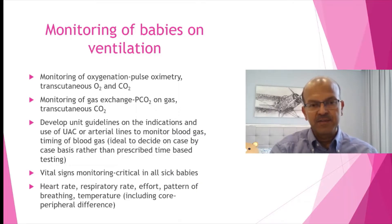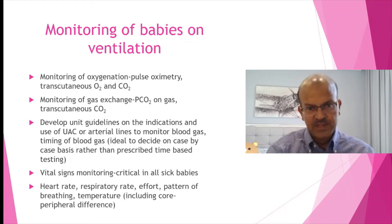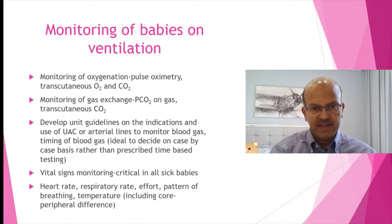We need to have a unit guideline for blood gas timing as well as when we need an umbilical arterial line. Majority of premature babies, unless they're extremely premature or less than 28 weeks, may not need an umbilical arterial line if they're clinically stable. Peripheral arterial lines are quite challenging to maintain, so have a unit policy on when to consider the umbilical arterial line. Umbilical venous lines are used more in tiny babies less than 31 weeks because they usually need TPN from day one until they reach full feeds.